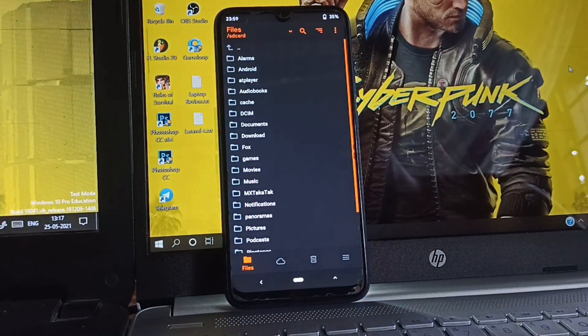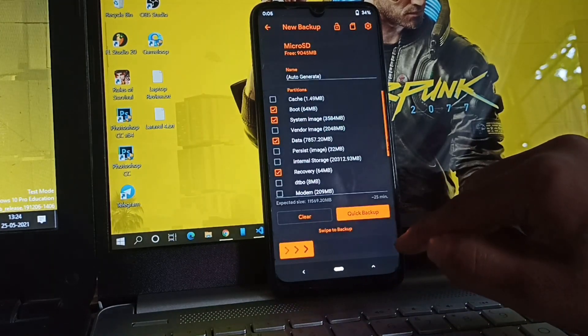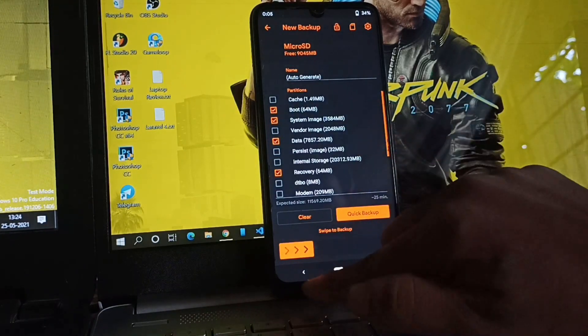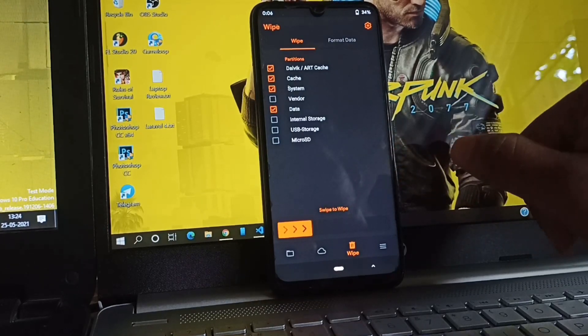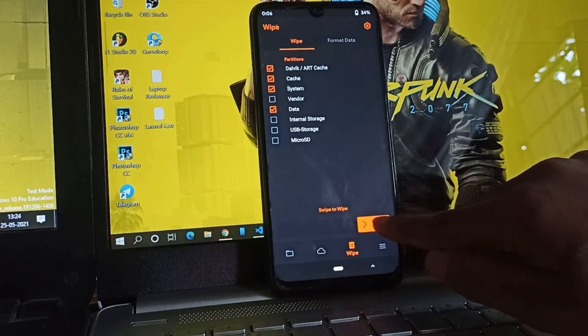Make a quick backup so that you can come back if anything bad happens. Now go to the wipe section and select Dalvik/ART cache, system, and data, then swipe to wipe. Wait for the process to finish.